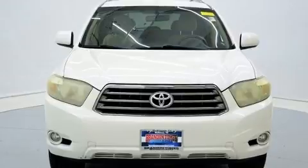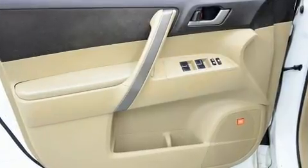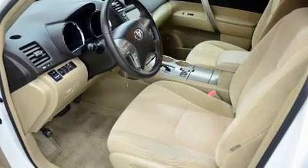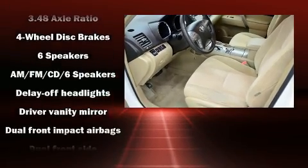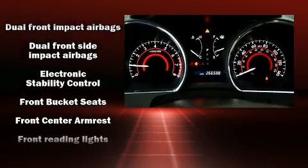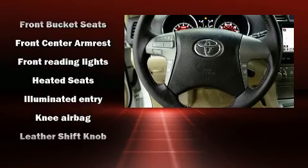Toyota ensures the safety and security of its passengers with equipment such as dual front impact airbags with occupant sensing airbag, front side impact airbags, traction control, anti-whiplash front head restraint, a panic alarm, and four-wheel disc brakes with ABS.